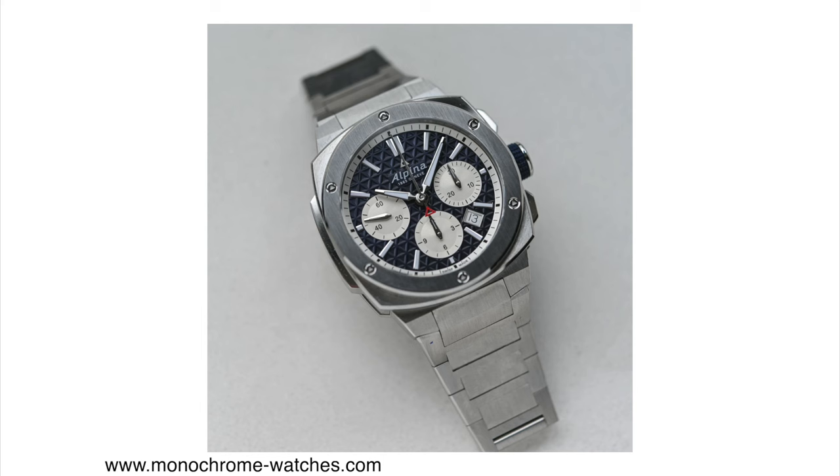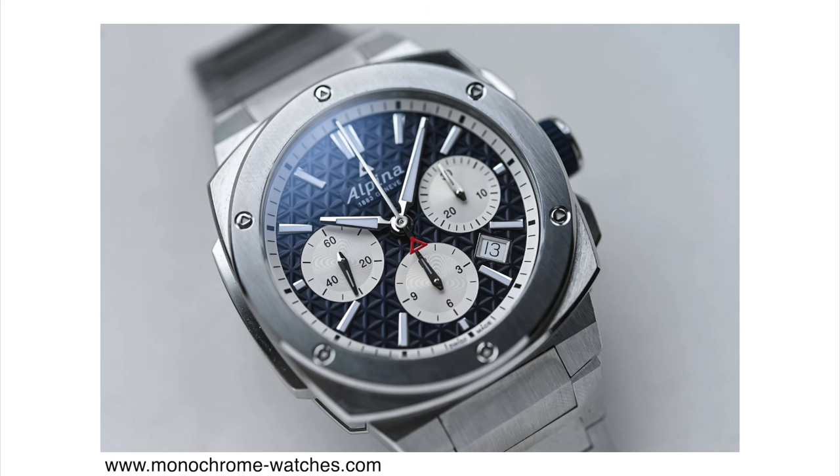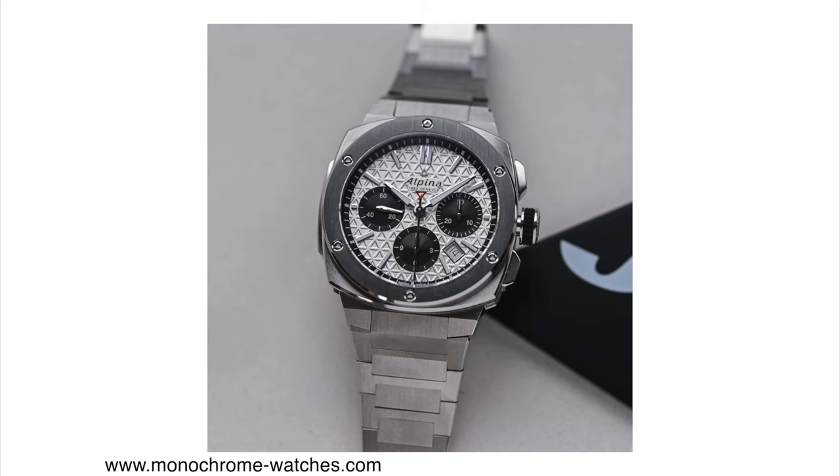The only thing I'm not too crazy about is the date window between the four and five o'clock position. I would prefer this watch without a date window, or a date window integration like some of the other chronographs I'll mention later in this video. Overall I think this is a good addition to the Alpiner Extreme lineup. Alpina tends to be affordable, and this watch is no exception — just under 3,000 Swiss francs, which I think is about right for an automatic chronograph with these specs.